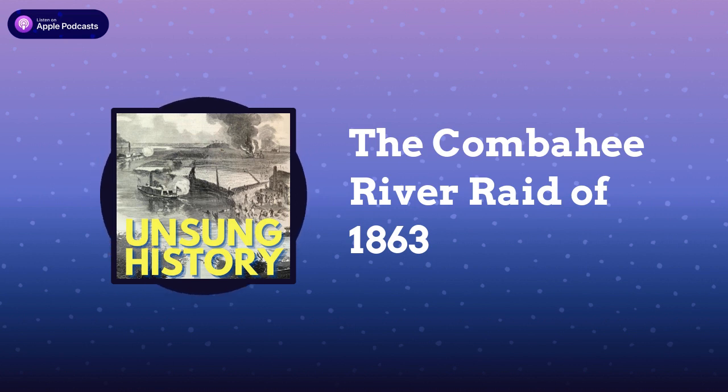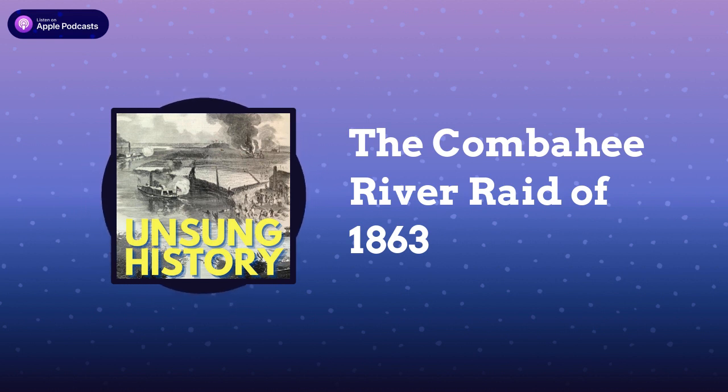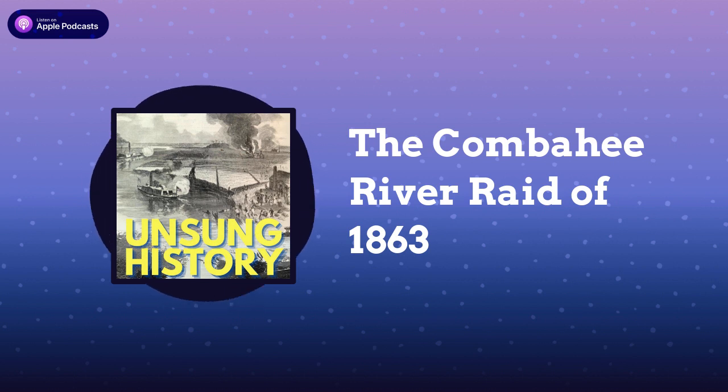So I have to ask about your research methods, because as I understand it you built this enormous database of pension records. Can you talk me through what it takes to find the stories in these records? A lot of patience. After I got lucky on my first trip to the National Archives and the first set of pension files I requested, it did take me months and months and many pension files before I found more evidence.